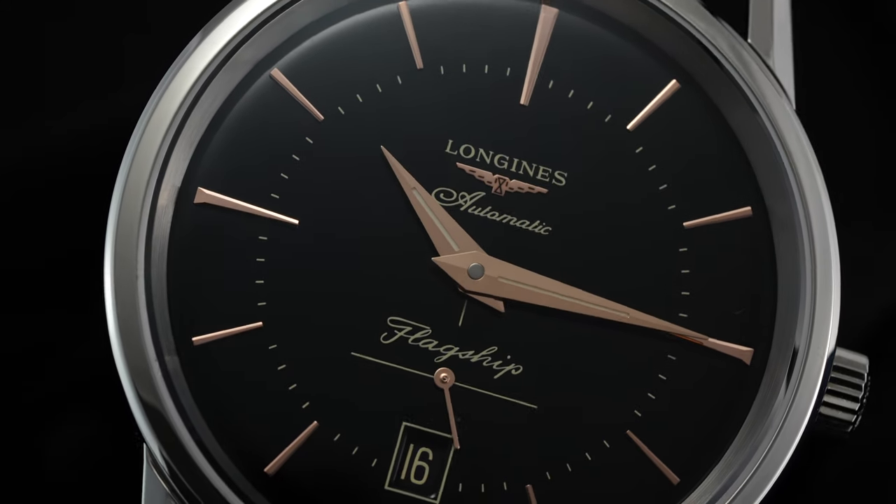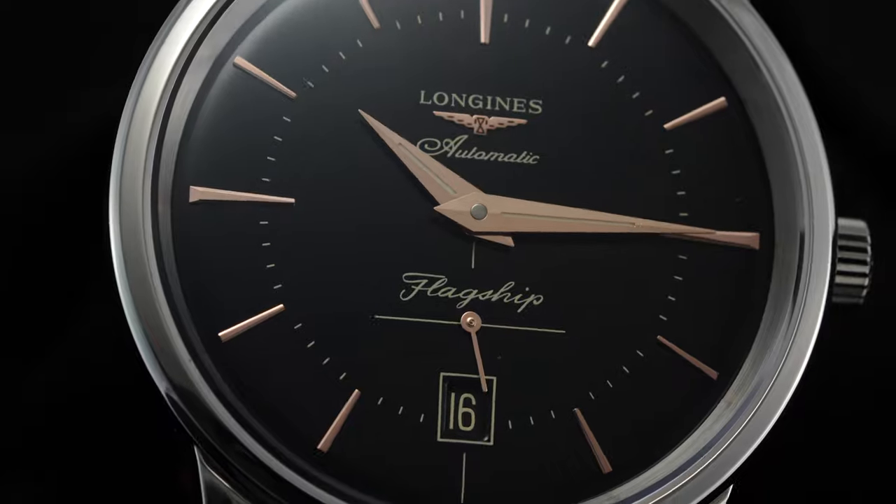Today we'll be looking at the black dial specifically, a watch that is actually a member of my personal collection.